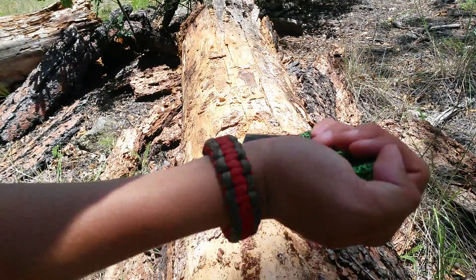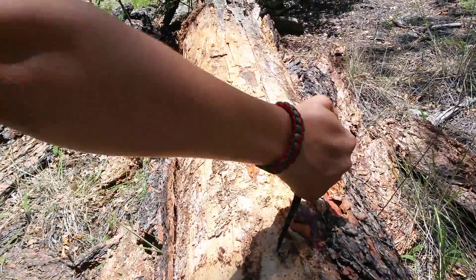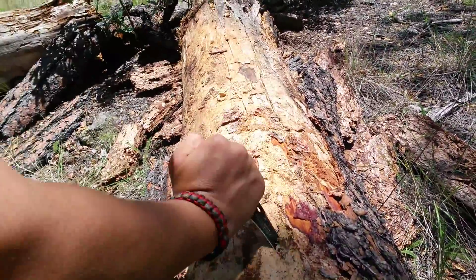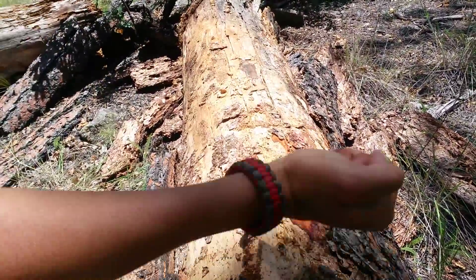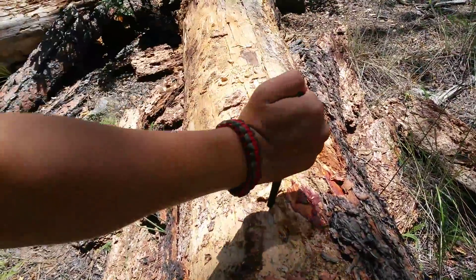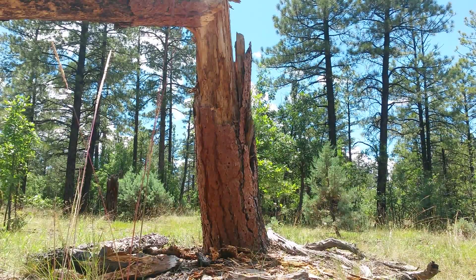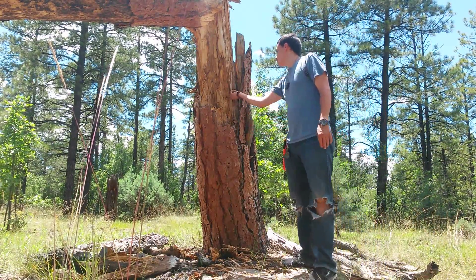But the real test is, let me show you what I can do with this knife. Let's go deep into the woods so I can show you. Tanto blades are usually good for stabbing, so let's simulate some stabbing on this tree. How's that for some good stabbing for ya? Oh yeah.